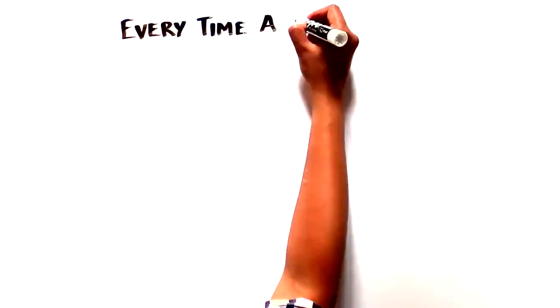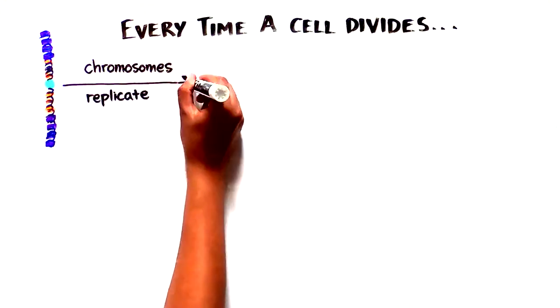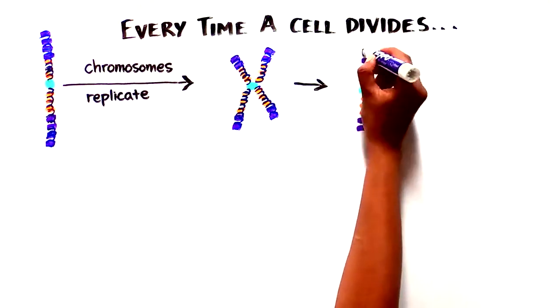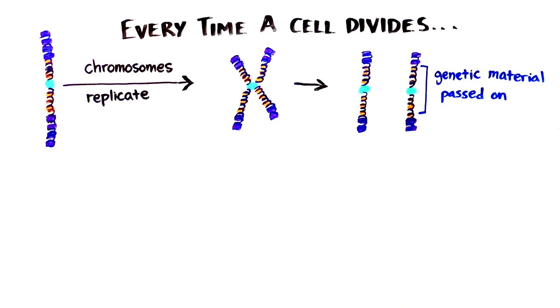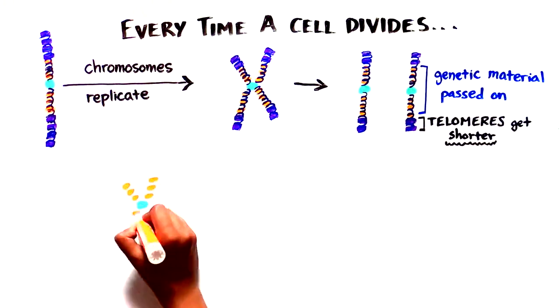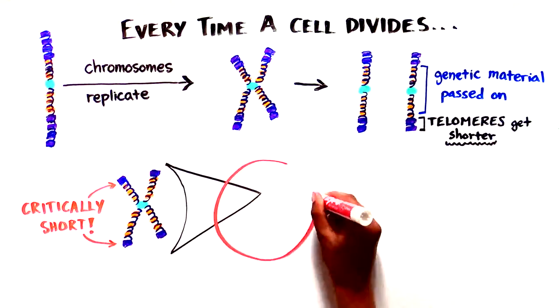Every time a cell divides, each chromosome replicates and the two copies are distributed to each daughter cell to ensure the genetic information is passed on. However, the cell machinery cannot copy the very end of linear DNA. And therefore, every time a cell divides, the telomeres become shorter and shorter. When they reach a critically short length, the cell can't divide any longer.